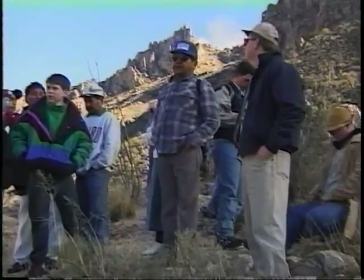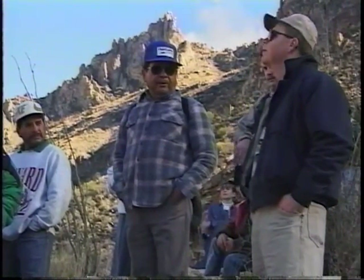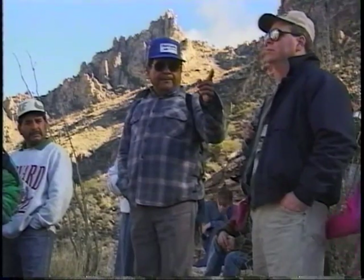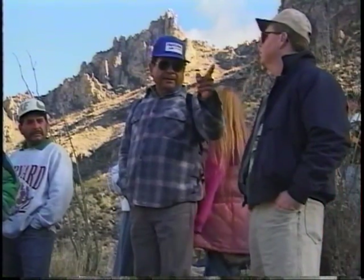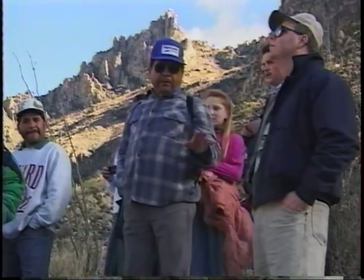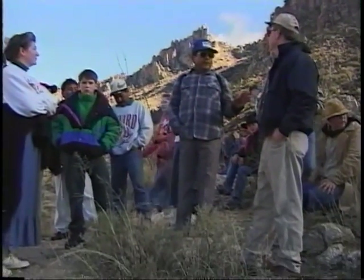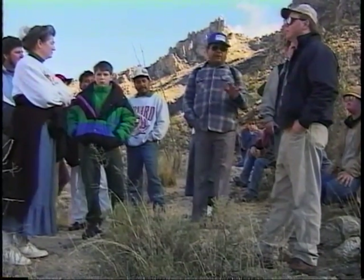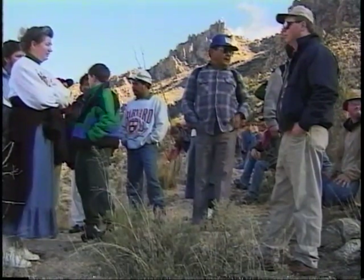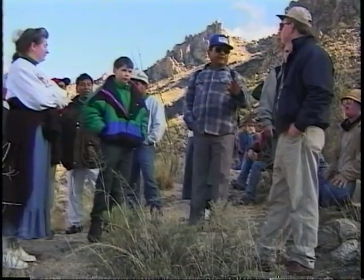Brother Green, along with Brother David Lenhart and Brother McClintock, came up here. By this time Brother Green was kind of disappointed — he felt they really were not on the right spot. But Brother Lenhart insisted that this was it, so they kneeled down and started to pray.